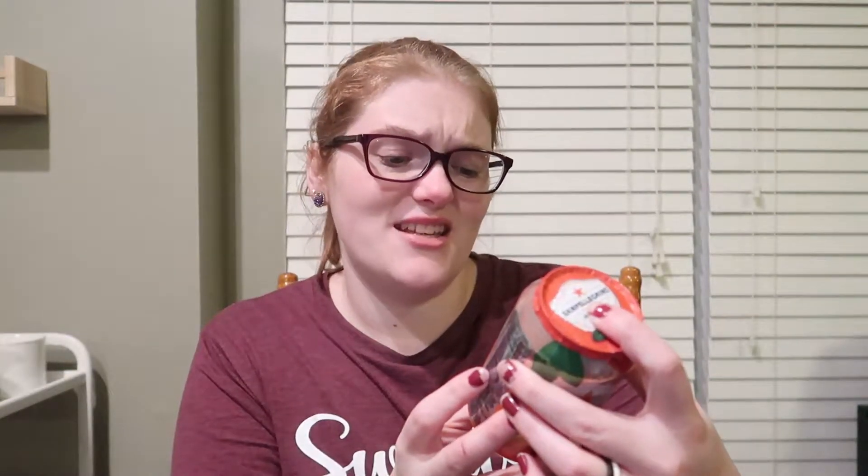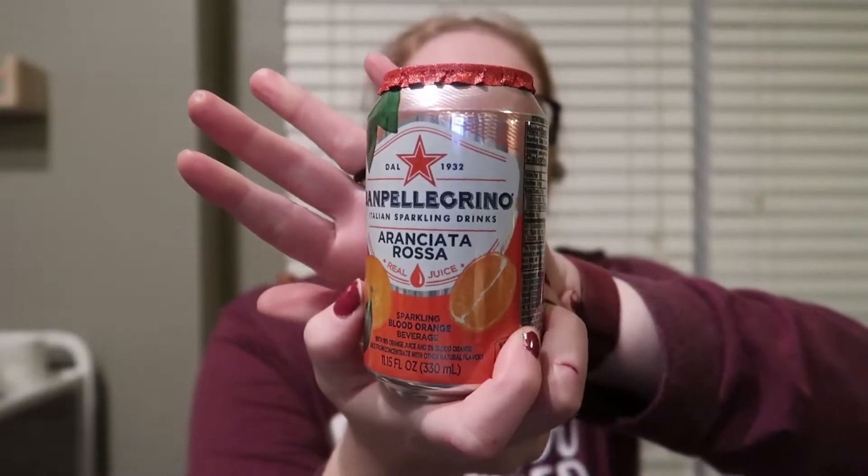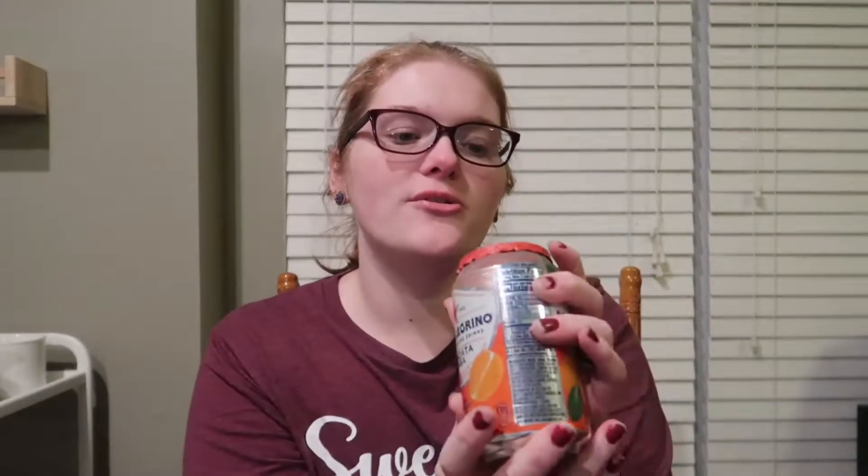Michael got an energy drink — if you've seen my hauls before, there's almost always an energy drink in there. And then he got this sparkling drink. I'm not really sure what it is — I don't think I've ever seen this before and he hadn't either, so he got it to give it a try. It's a sparkling blood orange beverage, so you'll see how that is.